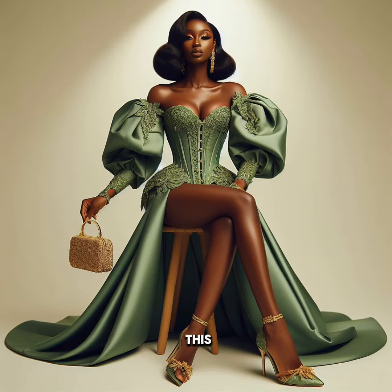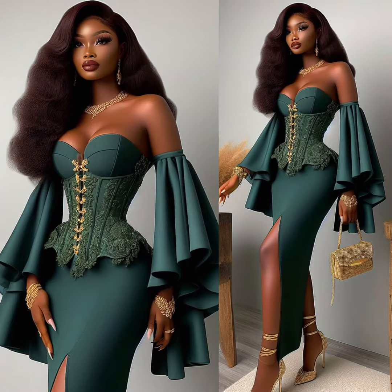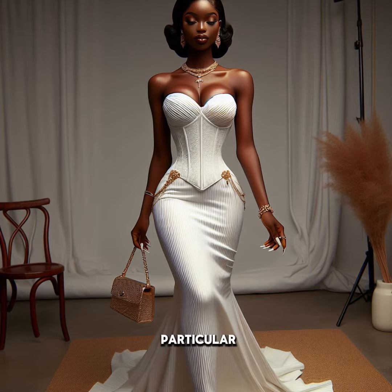Then this one — oh my God, there's something about this design — I'm going to give it 8. Then this one, this is beautiful as well, I'm going to give it 5 over 10. Then this one — oh my God — I'm going to give this 8.5.